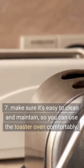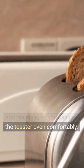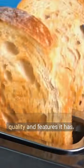Tip 7: Make sure it's easy to clean and maintain, so you can use the toaster oven comfortably. Tip 8: Make sure the price of the toaster oven matches the quality and features it has.